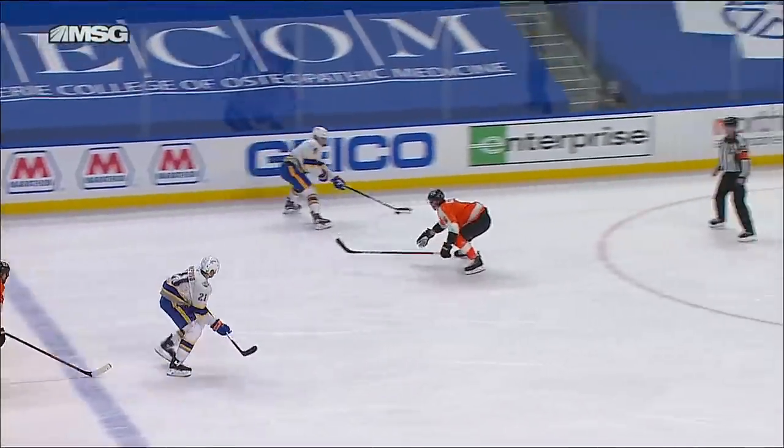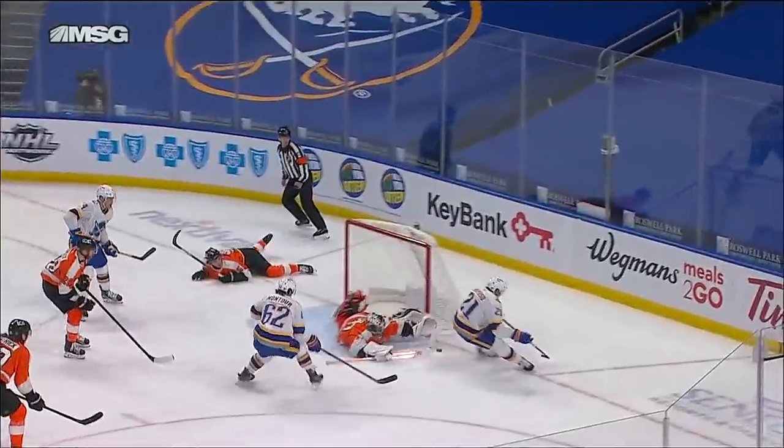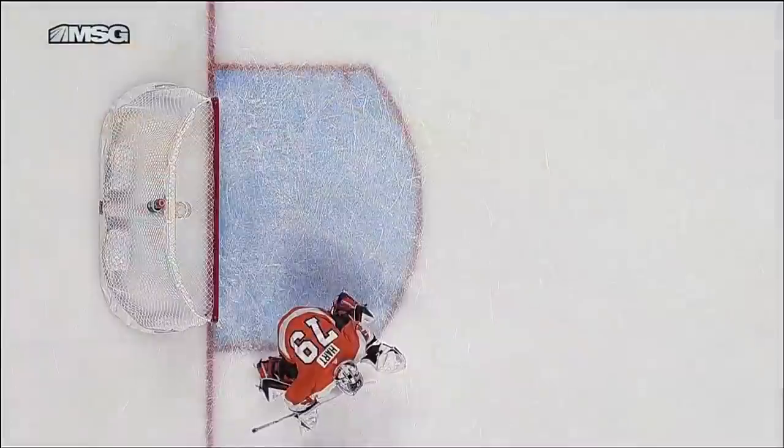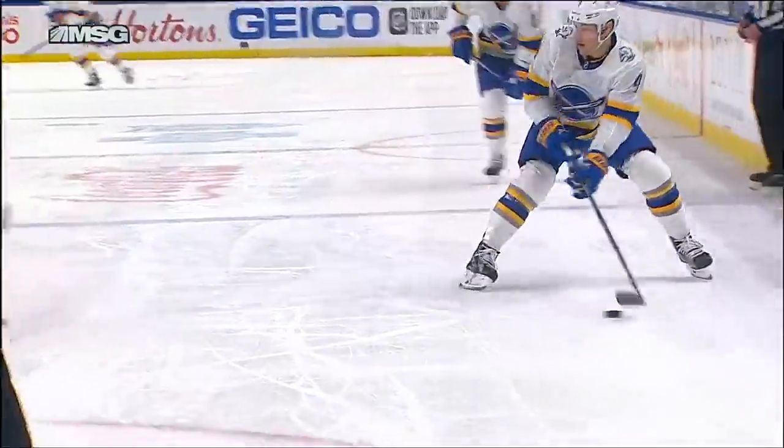That pass away. Here's Taylor Hall coming in with Okposo. Okposo gets it — looks like he just didn't get it clean. It looked like the puck bopped up a little bit just as it hit his stick, not able to get the shot he wanted. Carter Hart comes across and makes a fantastic save.